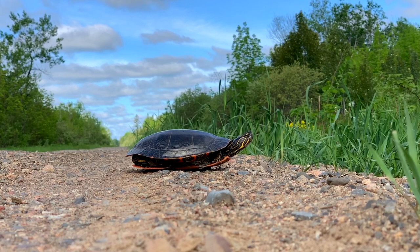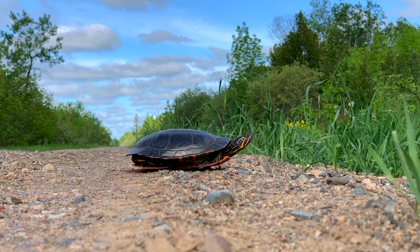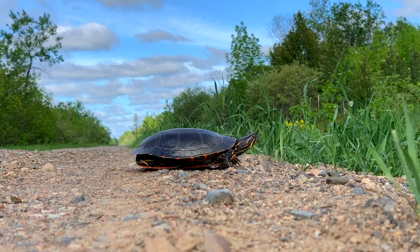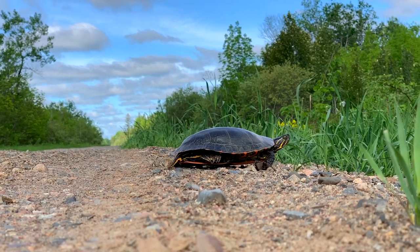While we wait for this painted turtle to cross the road, let's consider one of the most interesting parts of their biology. After a painted turtle lays its eggs, 50 to 80 days later they will hatch. If those eggs hatch on the later end, oftentimes those young will not emerge from the nest and will overwinter underground.